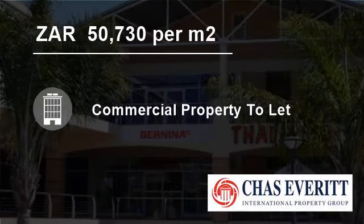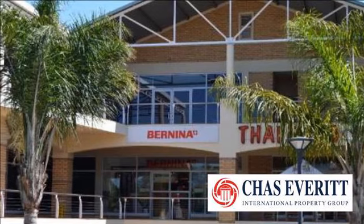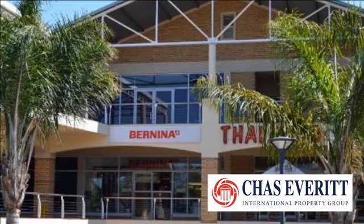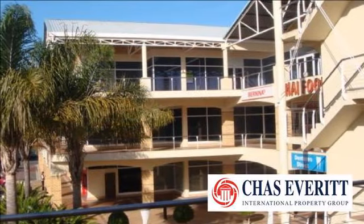Welcome to this 571 square meter commercial property for rent in Tiger Valley Road, Cape Town, South Africa, for R50,730 per square meter.